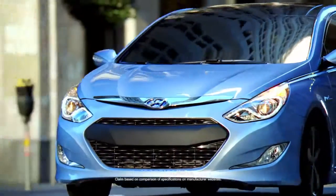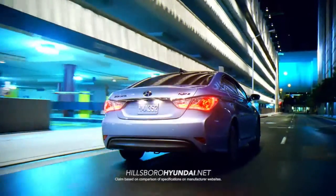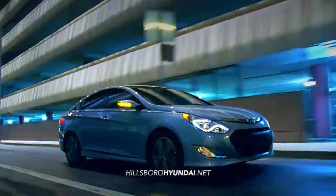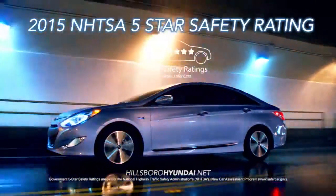Sonata Hybrid breaks away from the pack with best-in-class passenger space and even more trunk space, which is hard to come by in most hybrid vehicles. And who doesn't like the peace of mind with an overall 5-star safety rating from the NHTSA?